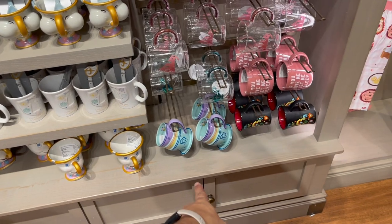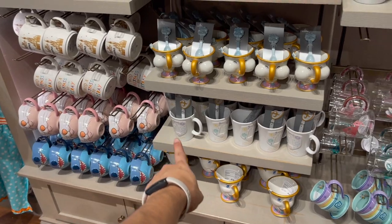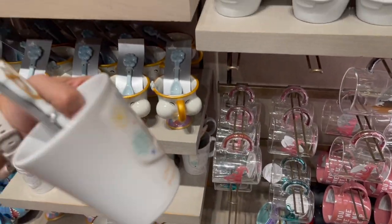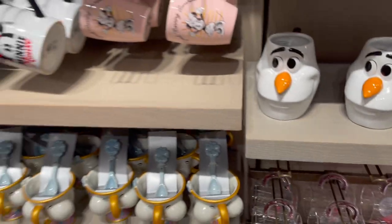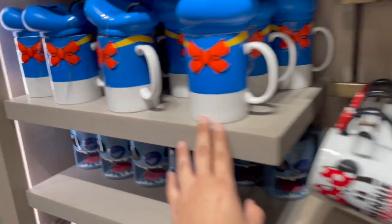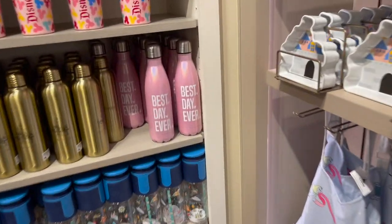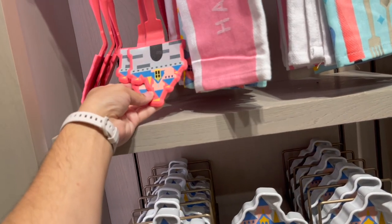That one's really cool - the Mad Hatter one. So beautiful. For some reason this one really catches my eye - Unlock Your Imagination. That's really cool - the Donald one. And here's the Mickey one. This is the castle - oh yeah, I like this one, the castle.